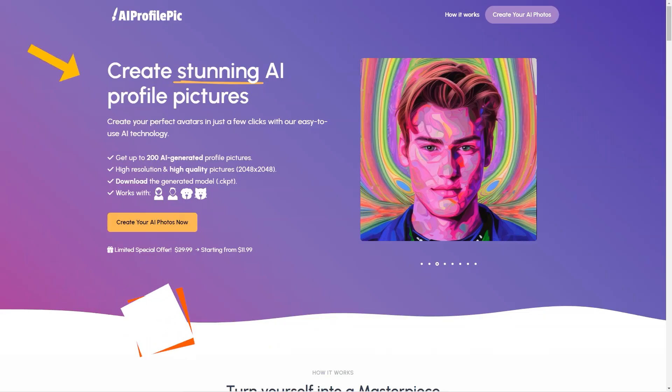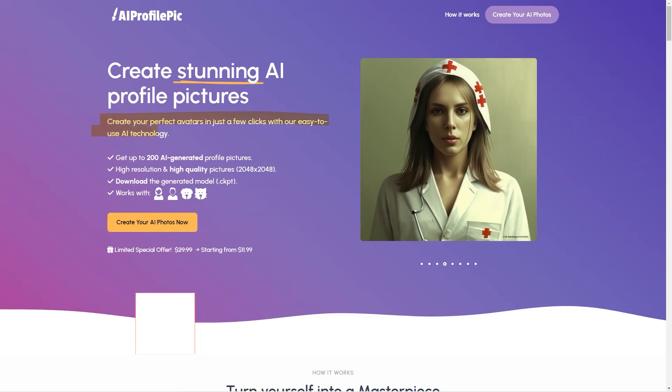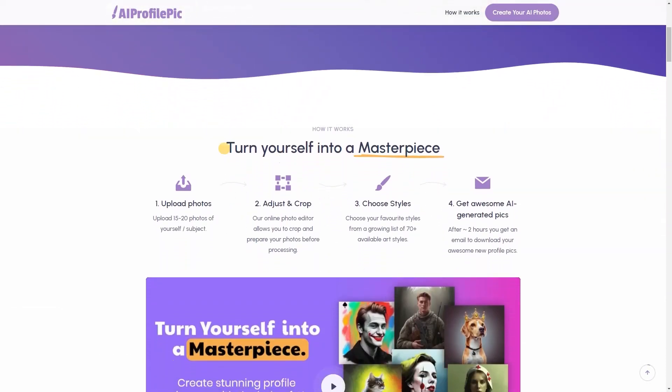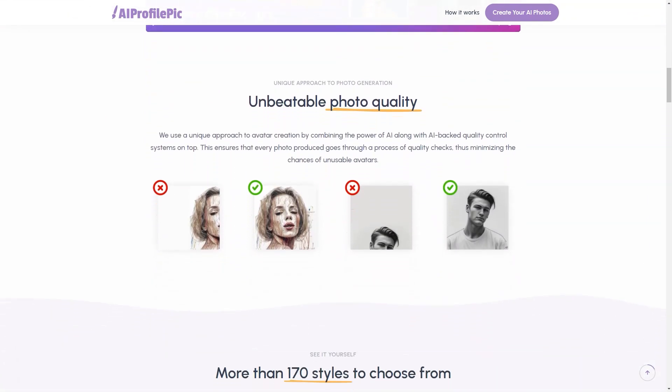Have you heard about AI Profile Peaks Art? It's an excellent tool that lets you create stunning profile images with the help of AI. This online platform takes your stock photos and turns them into a work of art with just a few clicks. To create your avatar, you must upload from 15 to 20 photos of yourself or the subject you want to use. Then you can edit and crop the images to your liking using the online photo editor. After that, you get to choose from over 70 available art styles, each with its unique look and feel.